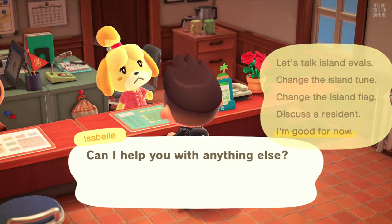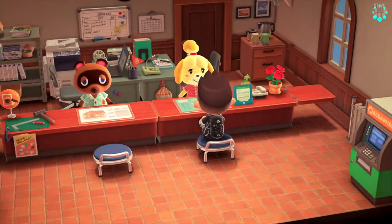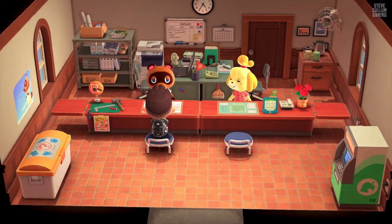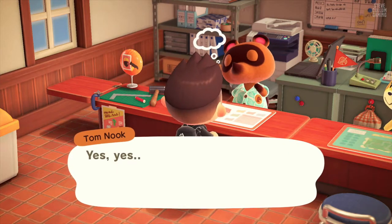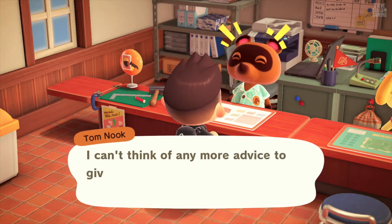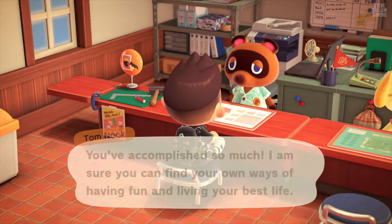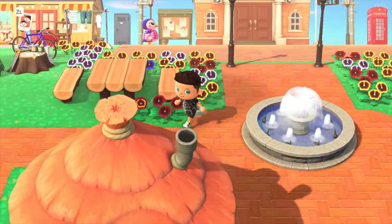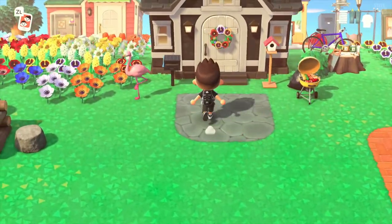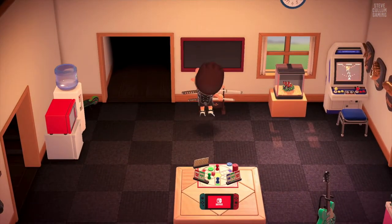This is the end of the video. All right. Here we are at the end and let's go check out my house. I'll show you guys what the house looks like now that I have all the rooms. And I do have everything in each of those rooms.